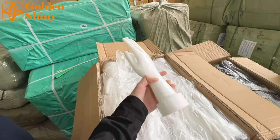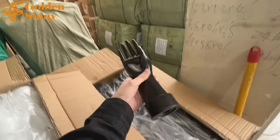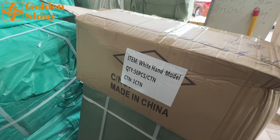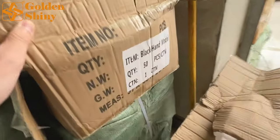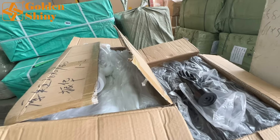Next is the hand model — this is the white one and we have a black one as well. The shipping mark shows 50 pieces per carton: one carton for the white hand model and one carton for the black hand model. Same quantity — 50 pieces per carton.